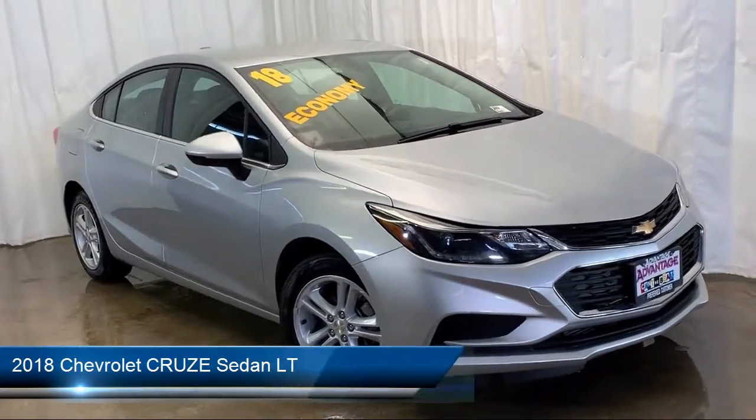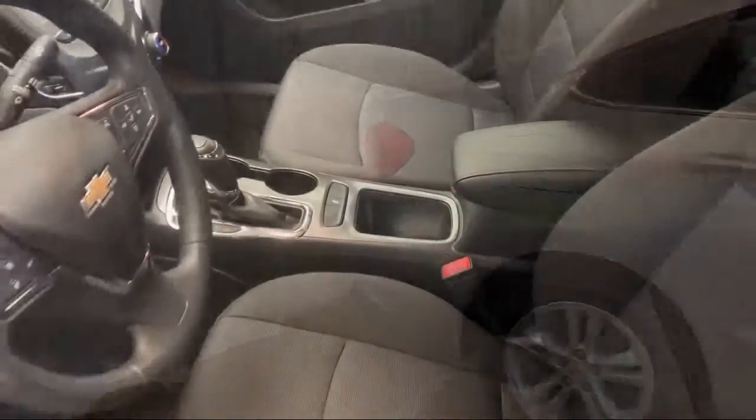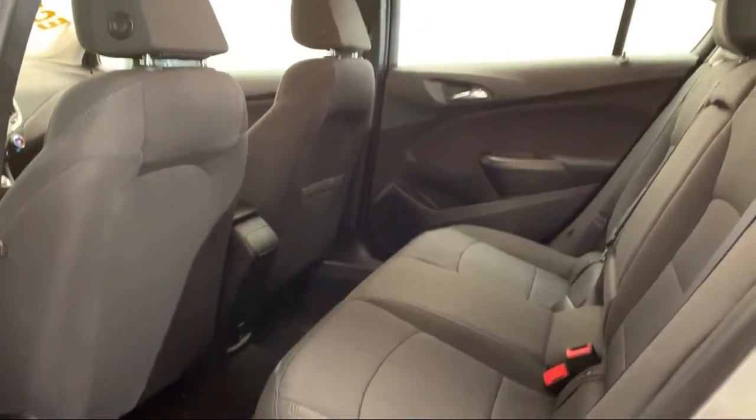It comes equipped with Sirius XM satellite radio, tire pressure monitoring system, electronic stability control, rear view camera, keyless entry, steering wheel controls, and a convenience package with power equipment group.